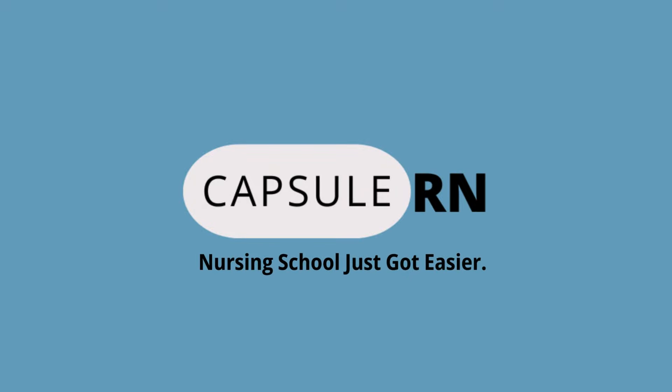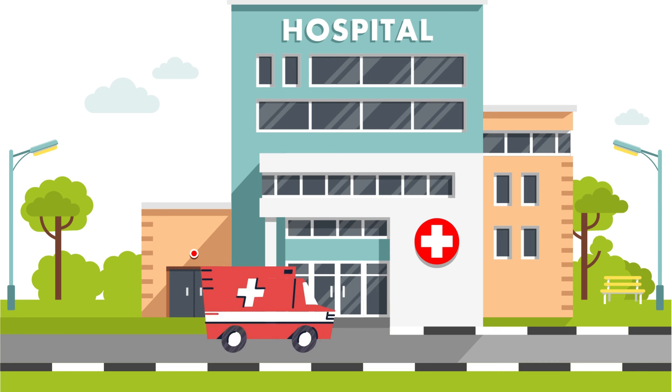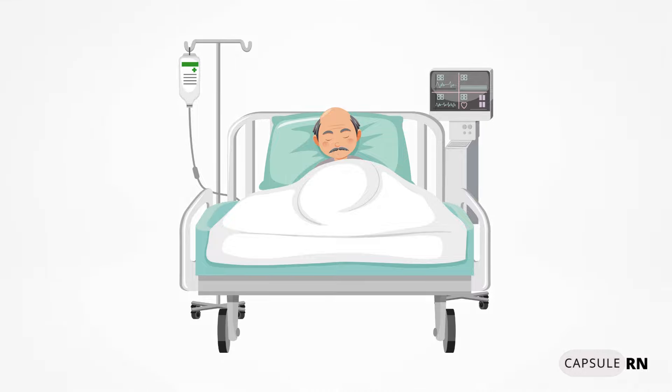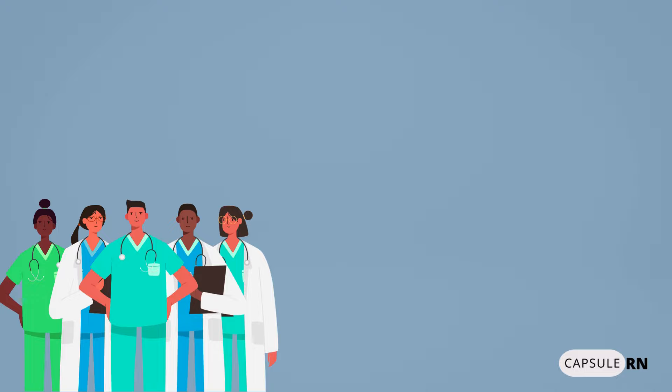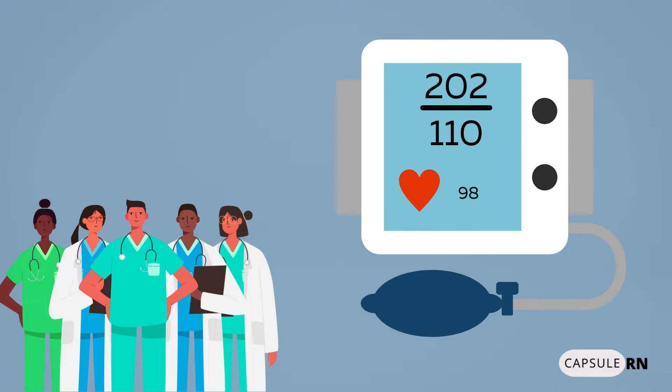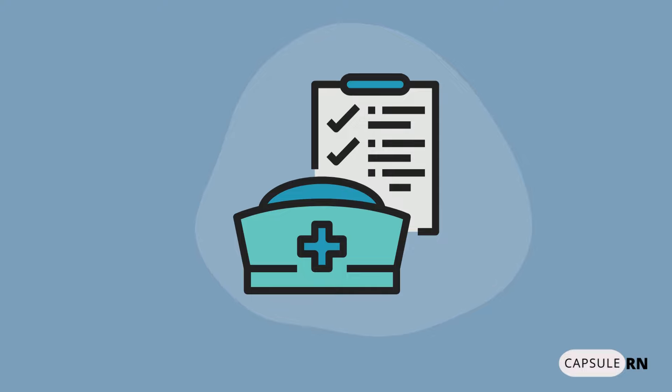Welcome to CapsuleRN, where nursing school just got easier. Meet Bob, a 72-year-old patient brought to the hospital for blurry vision, nausea, and headache. The emergency room staff takes Bob's vital signs and discovers a blood pressure of 202 over 110. The nurse immediately notifies the doctor and follows his orders.